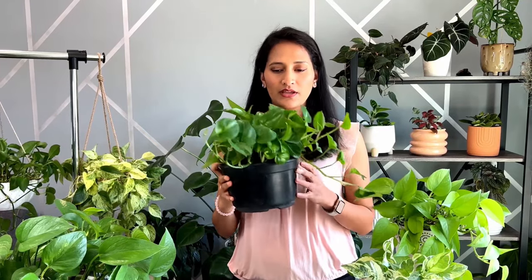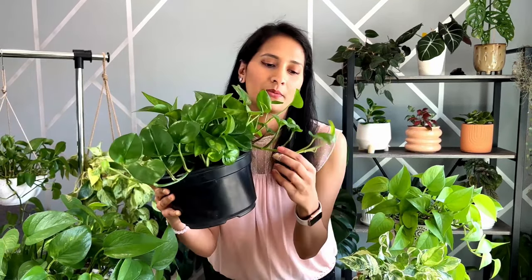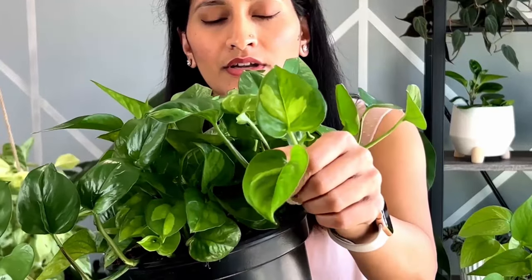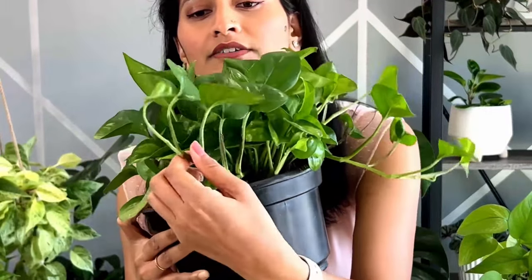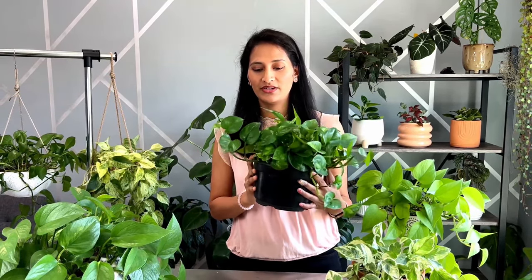Right here is my global green pothos. When I first got this pothos the variegation was really good, but then I kept it on a bookshelf and this part of the plant was not getting enough sunlight, and it started producing leaves without variegation compared to this vine. Look at the variegation on this one versus this one which has like none. So I think I will have to move this plant into a brighter spot where it gets more sunlight.